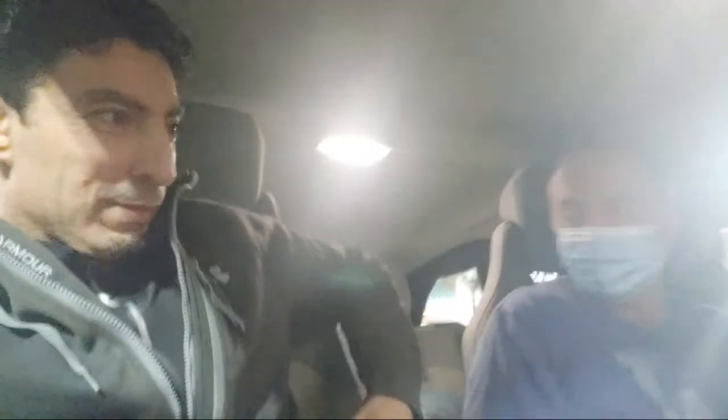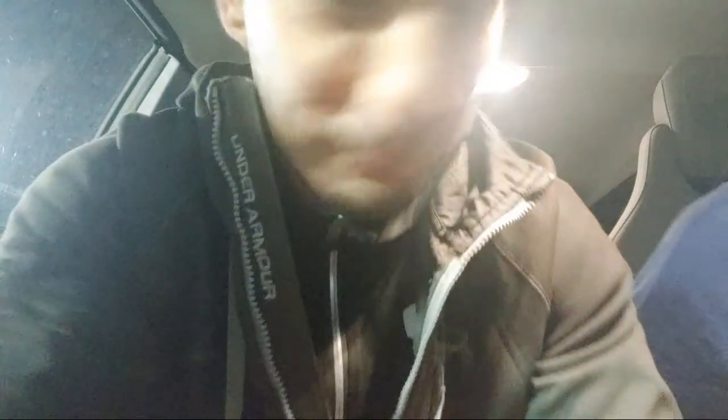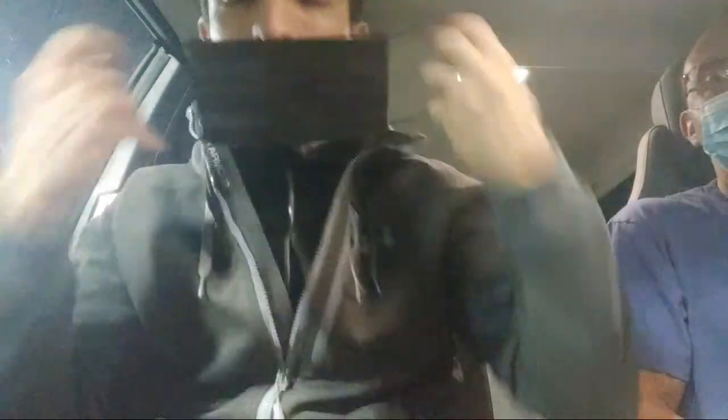We're going to put our masks on because we're in LA and that's the rule. He's got to find his mask. This is the new reality for now — wearing face masks.